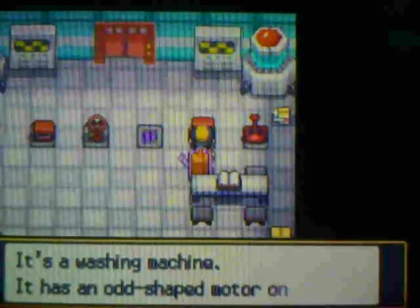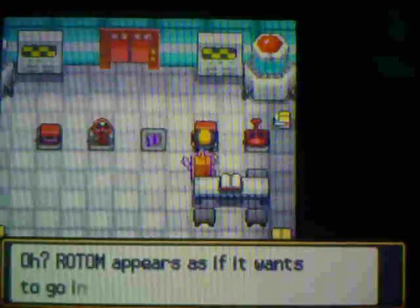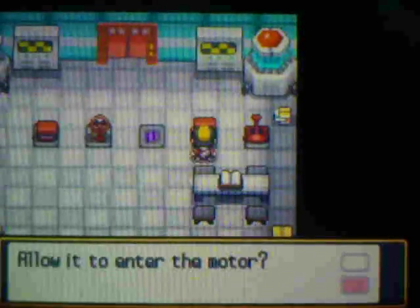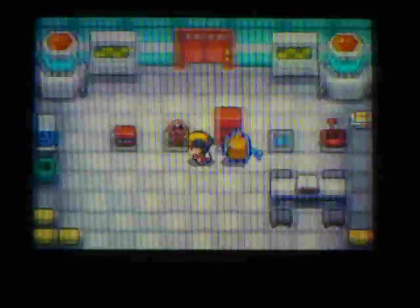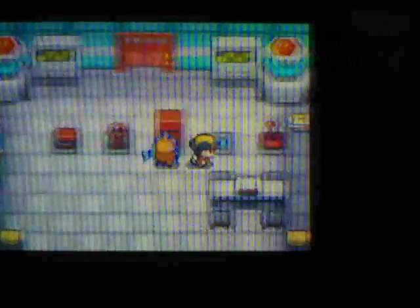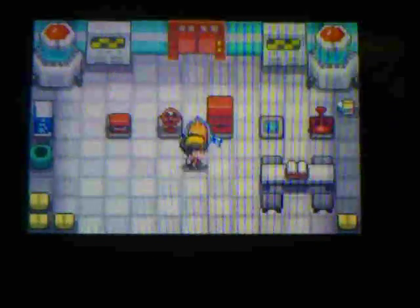Let's check this one. It's a washing machine. It has an odd-shaped motor on it, and Rotom wants to go in yet again. This is Wash Rotom. If I'm not mistaken, it learns Hydro Pump. That's the Wash form right there.